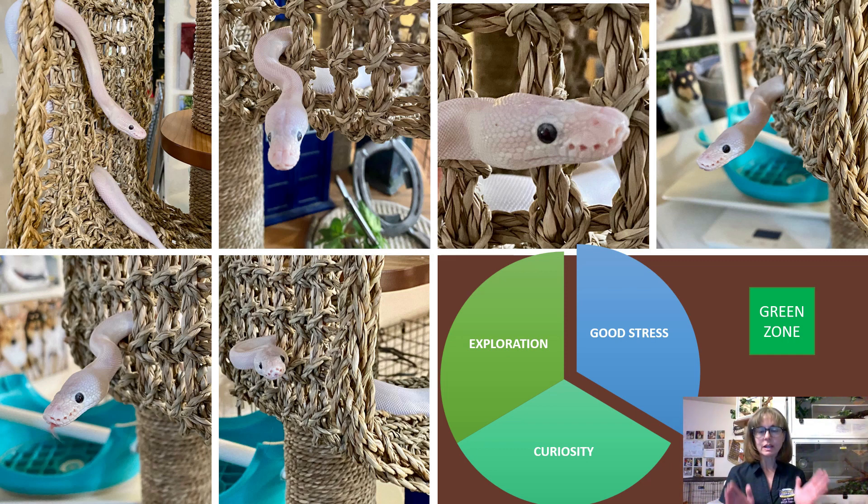This is the same snake throughout this presentation today. These would be green zone behaviors or good stress. Seashell in all of these pictures is orienting towards stimuli, is mostly stretched out in a rectilinear position, is looking around the environment, is moving forward, is tongue flicking. She is exhibiting behavior that is correlated with exploration and curiosity.